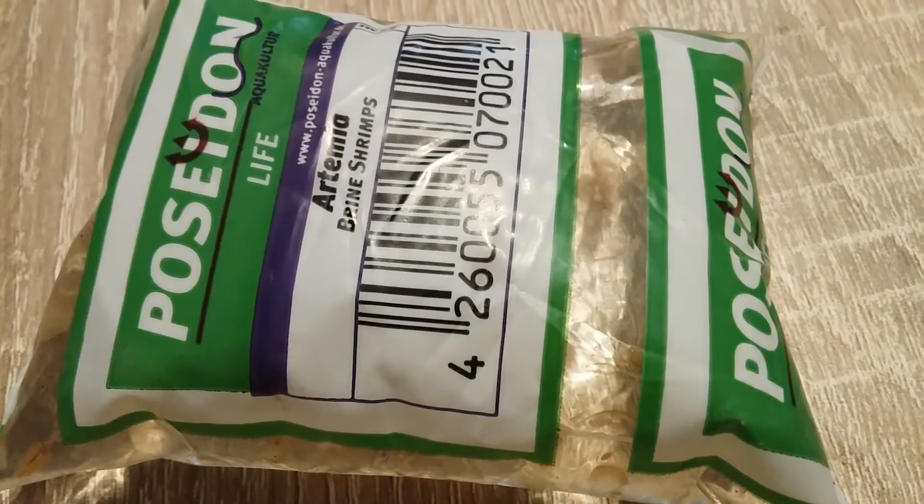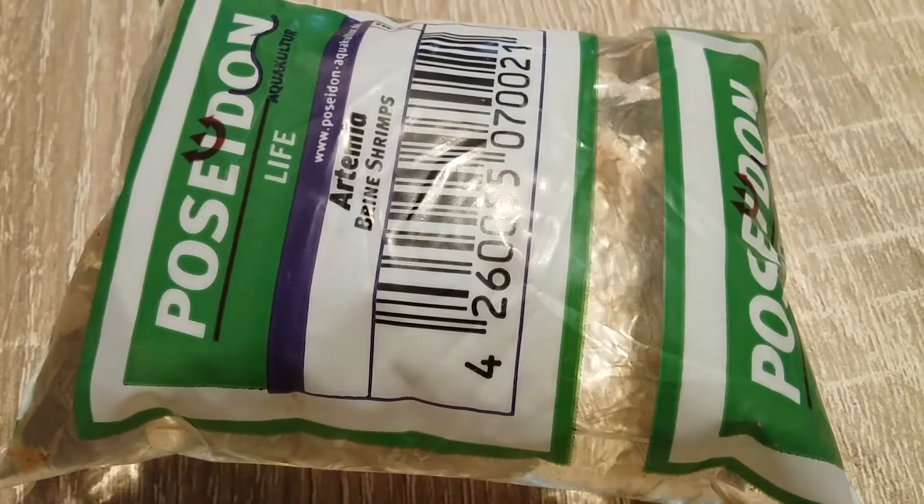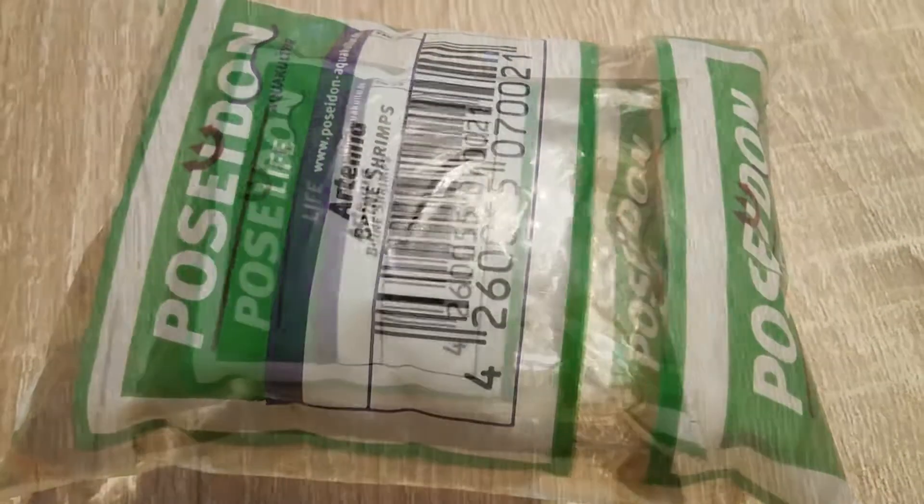Brine shrimp are a highly nutritional source of proteins, lipids, and unsaturated fatty acids. They are relatively inexpensive and are commercially available. In addition, brine shrimp will encourage and promote your flower horn's natural predatory instincts.